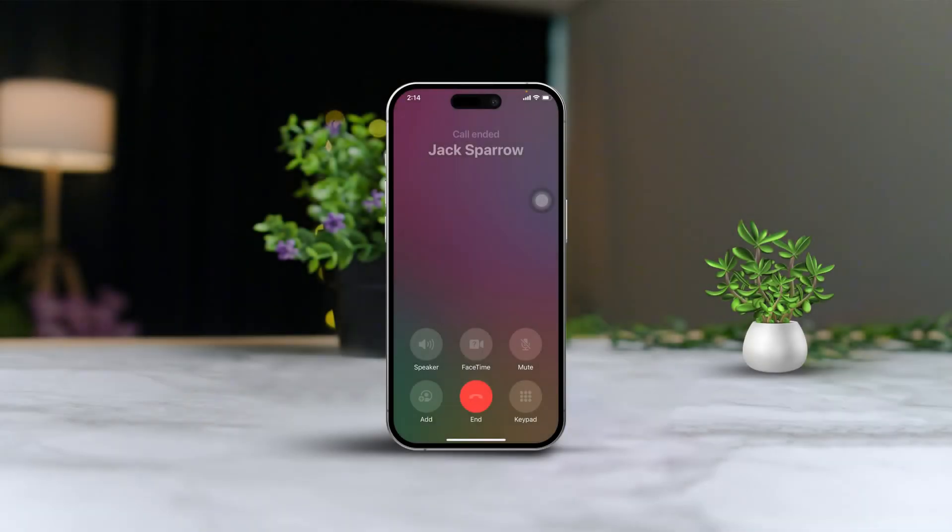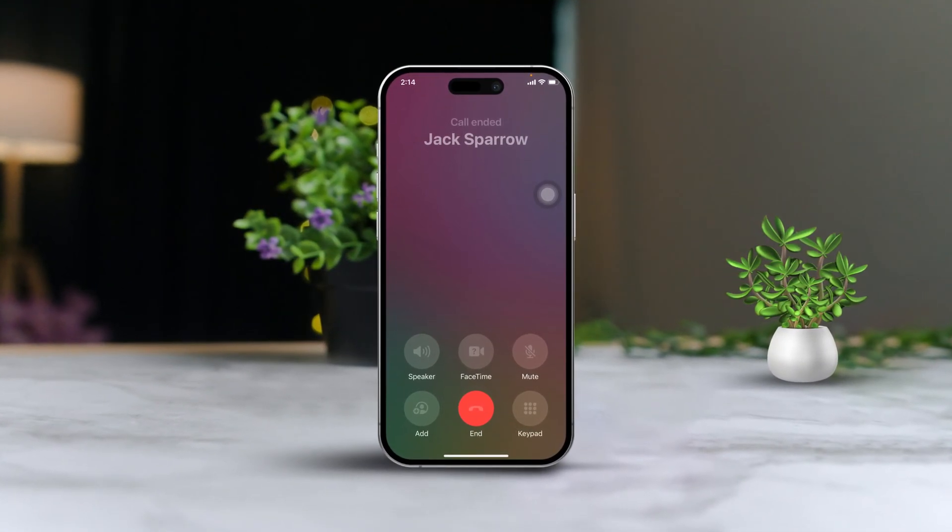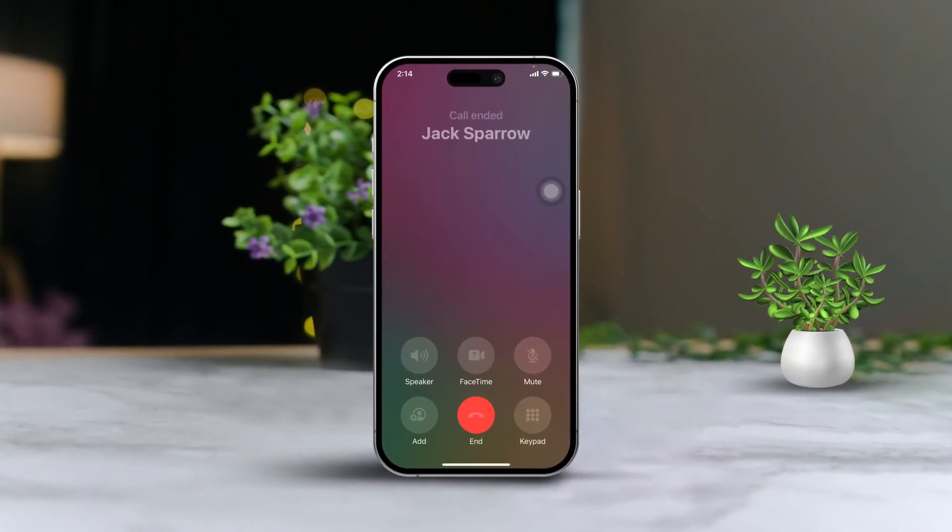Tired of getting a call-ended message for no apparent reason while trying to call someone on your iPhone? It's super frustrating, especially after a recent update. But don't worry, let me show you how to resolve the call-ended issue on your iPhone with these simple steps.